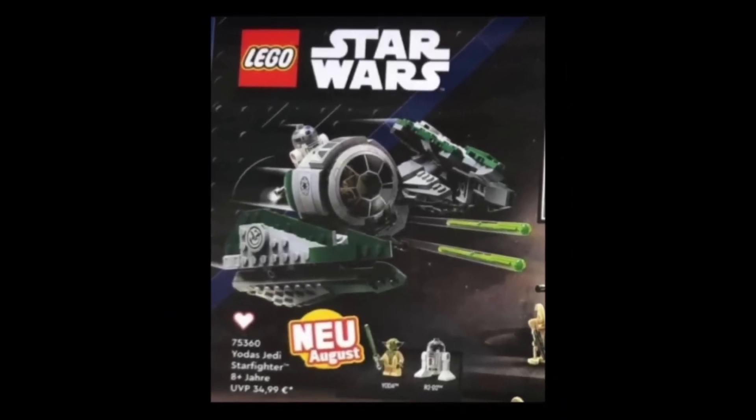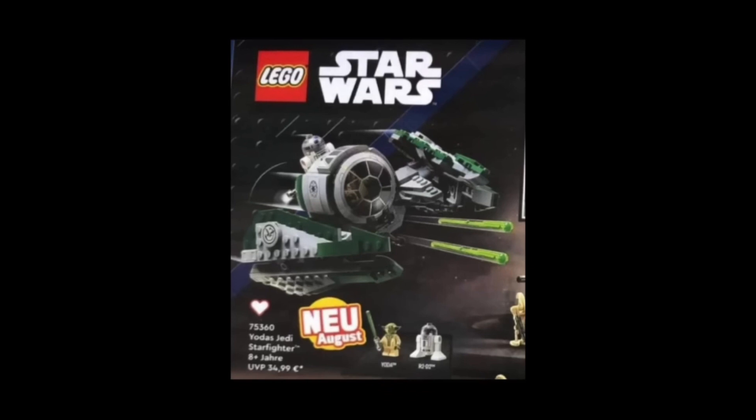It's pretty much the same one we saw a couple years ago — nothing too special, but it's nice to see a new Jedi Starfighter. And then lastly we have, in my opinion, the best set of these leaks.